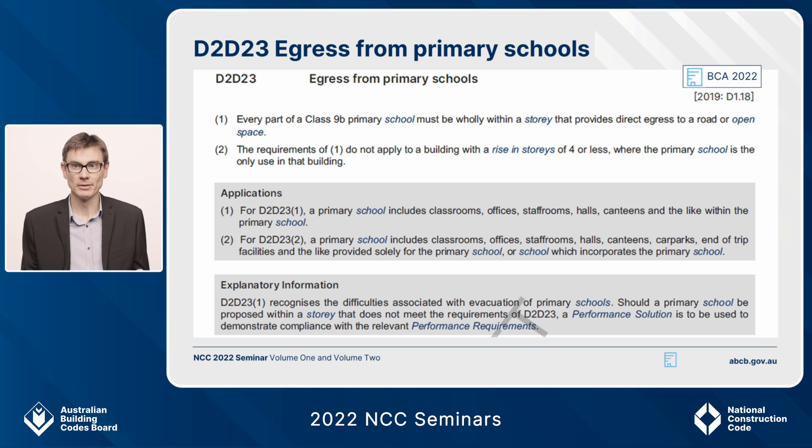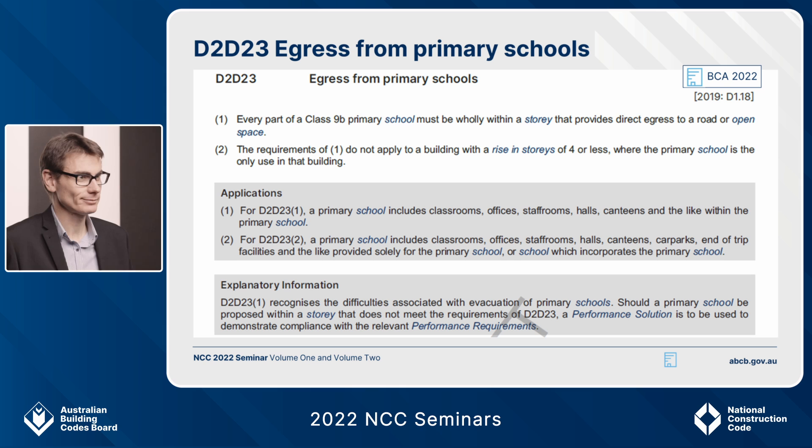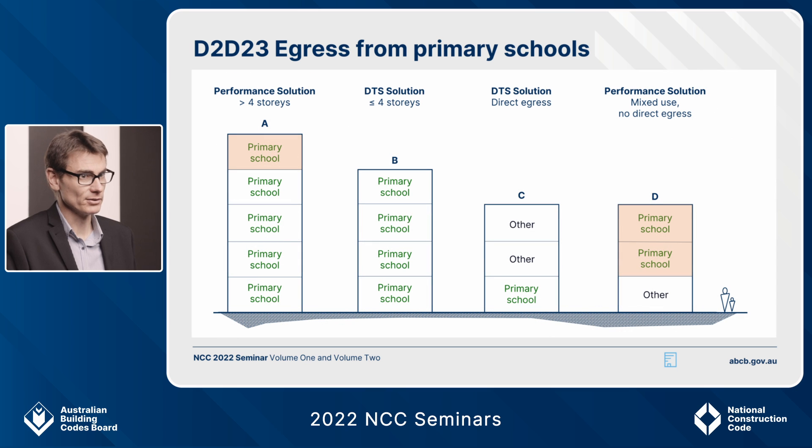If this sounds familiar, that's because you're thinking of D118 in NCC 2019, which does similar things for early childhood centres. Basically, we've taken early childhood centre and replaced that with primary school. We've done this because for early childhood centres we've introduced additional deemed-to-satisfy provisions, so it's no longer necessary to do a performance solution for all early childhood centres that exceed the parameters found in D119.